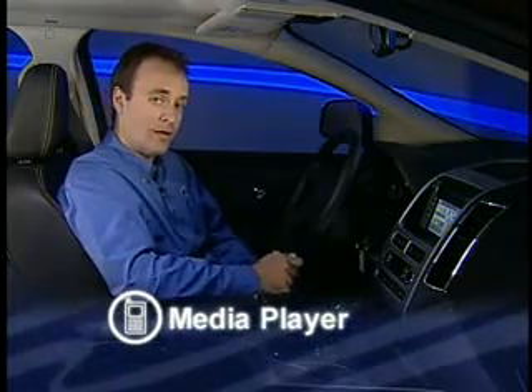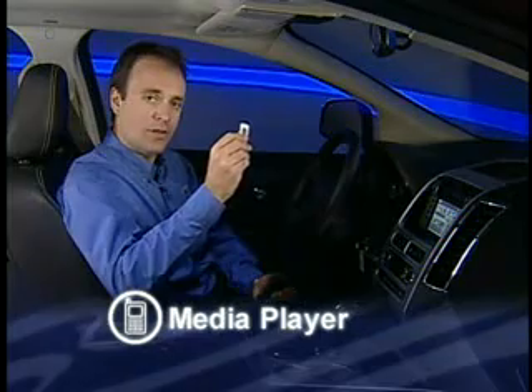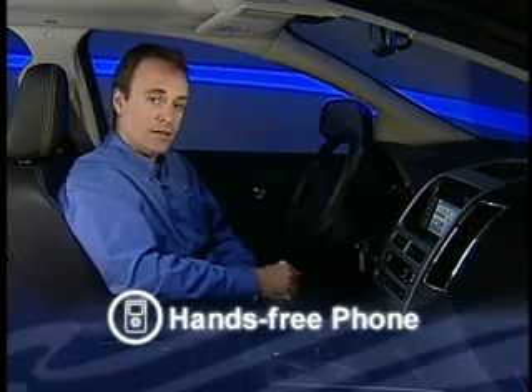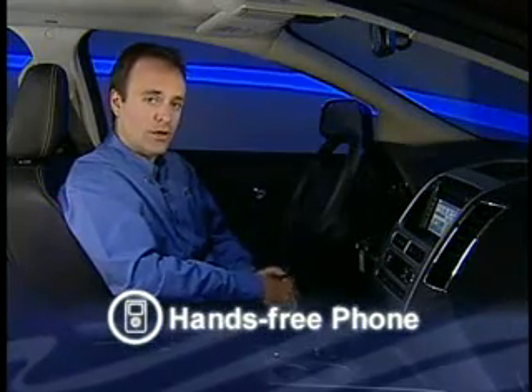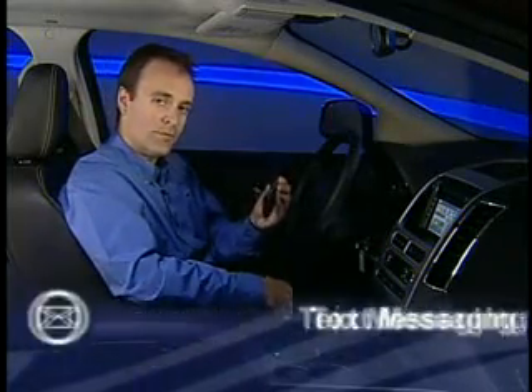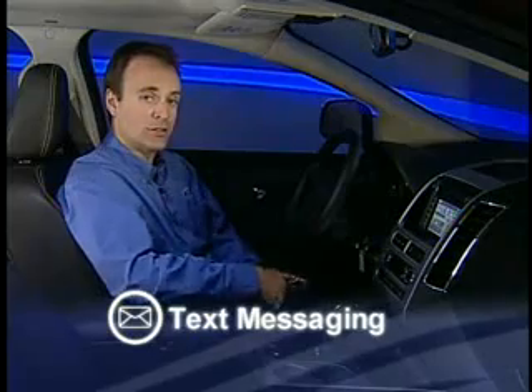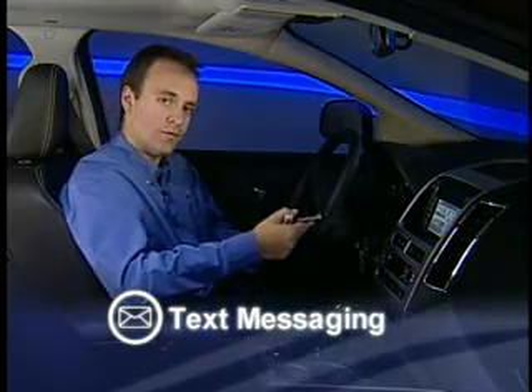First, full voice control over media players like the Apple iPod, the Microsoft Zune, or even MP3s that you've loaded on a small USB device like this. Secondly, voice-activated hands-free phone calling with Bluetooth-enabled phones. And thirdly, we've included a program that helps you manage text messages that you might receive on your phone while you're driving your car.